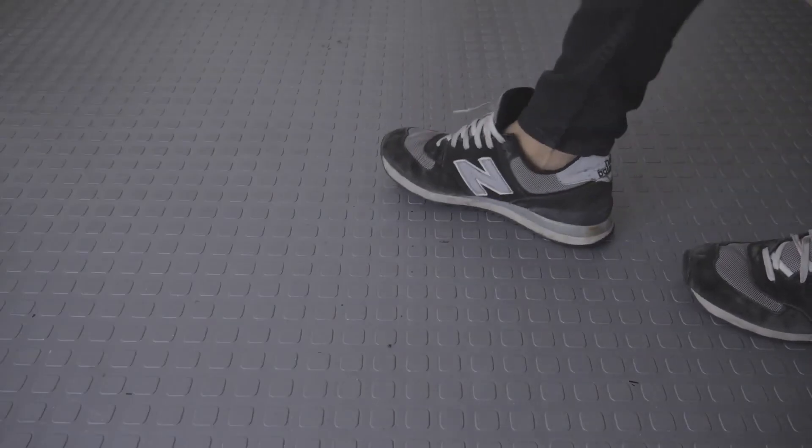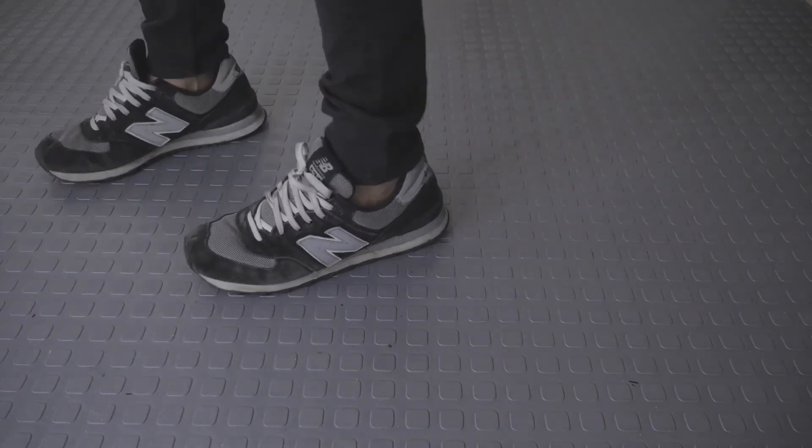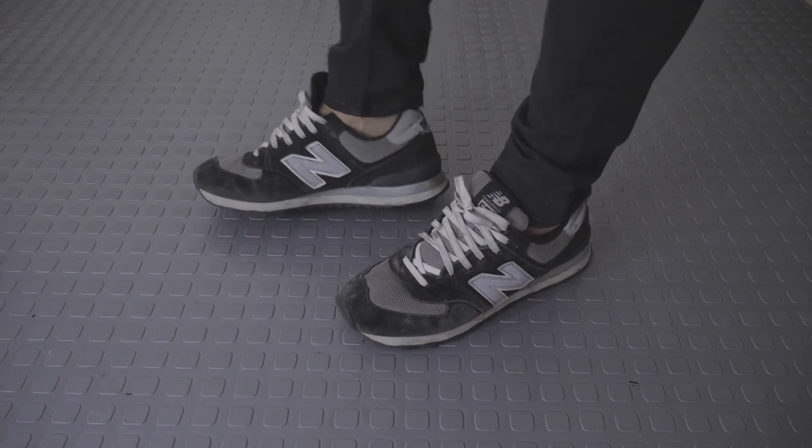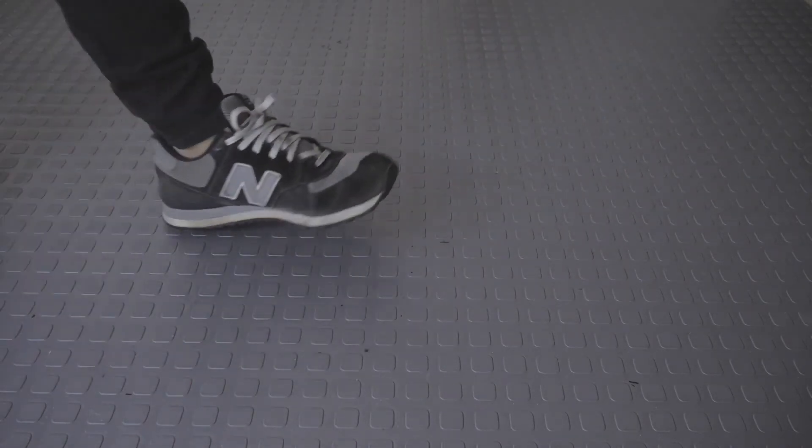The New Balance 574 stands as the de facto baseline among the company's various retro runners and lifestyle silhouettes. The pair's lower price point has helped its ubiquity and mass appeal.